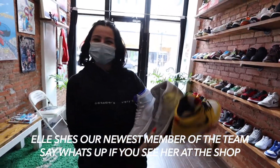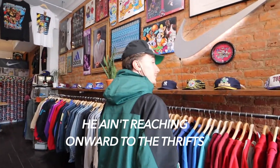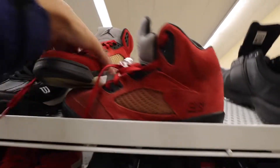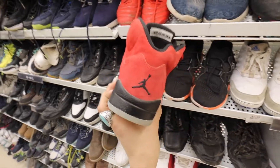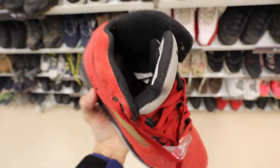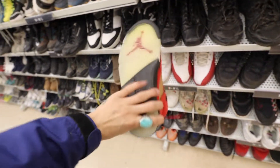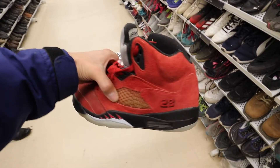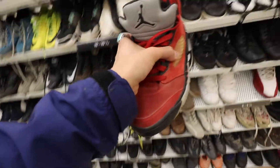Walked into the thrift, first thing I do is go to the shoes. See these 5s — definitely got to authenticate these. Pretty sure these are the newer release, I think 2020. What's the price tag on these? $15. Went over a little bit — I don't think it is real, but I might take the gamble.